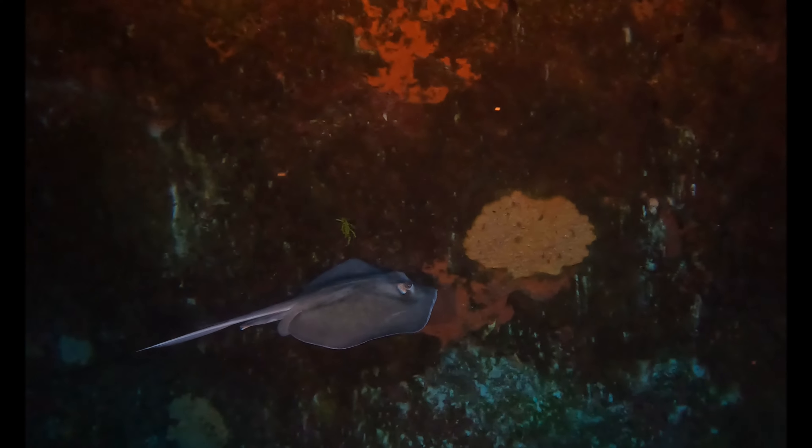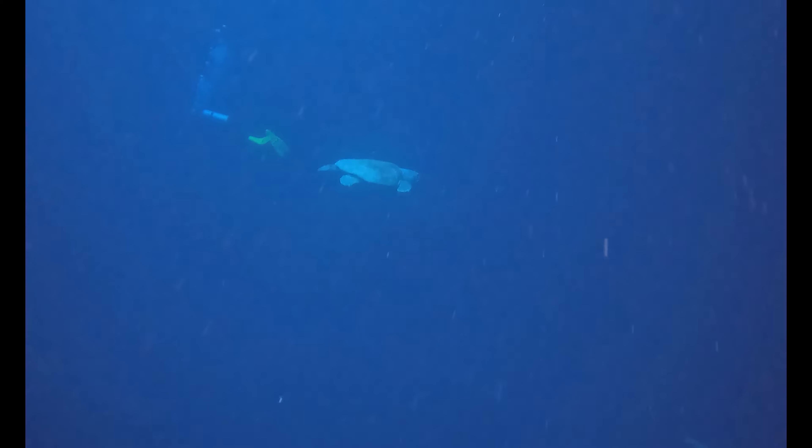As I start my ascent back towards the top of the Blue Hole, I see this massive sea turtle making its descent down towards the bottom. This thing is as big as a person. It's got to be either a leatherback turtle or a loggerhead turtle. It's a shame I wasn't even closer to get a better shot of it.